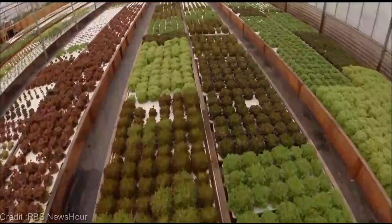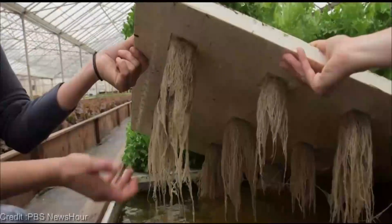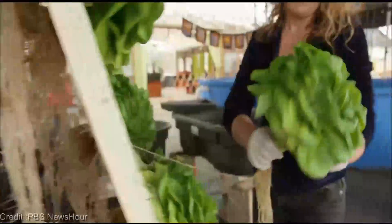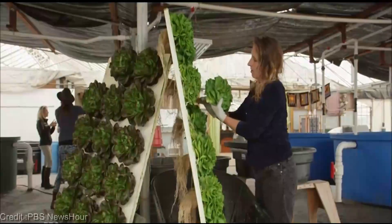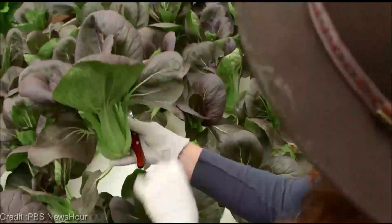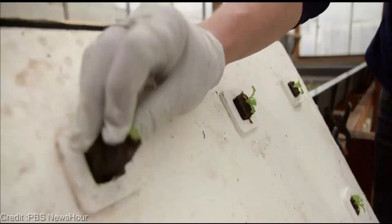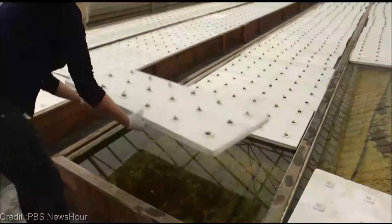Fear not — aquaponics is surprisingly beginner-friendly. Sure, it might seem like a lot at first, but once you get the hang of it, it's a breeze. Plus, there's a vibrant online community of aquaponics enthusiasts ready to share their wisdom and support you on this green journey. Prices can vary depending on the size and complexity of your setup, but you can expect to spend anywhere from a few hundred to a couple thousand dollars.